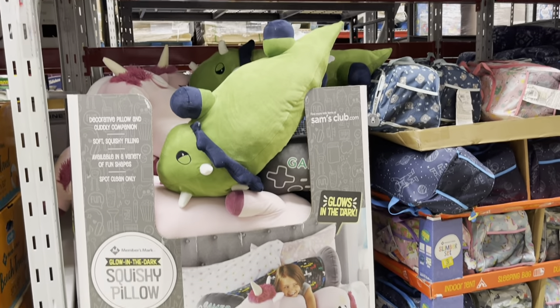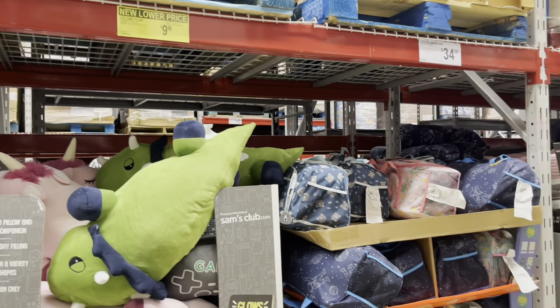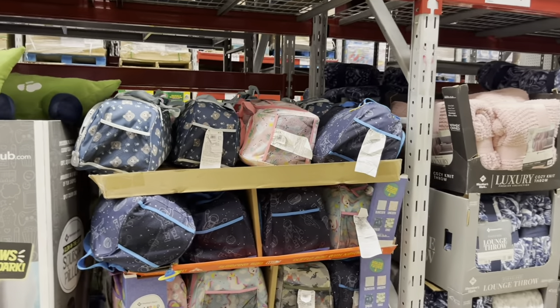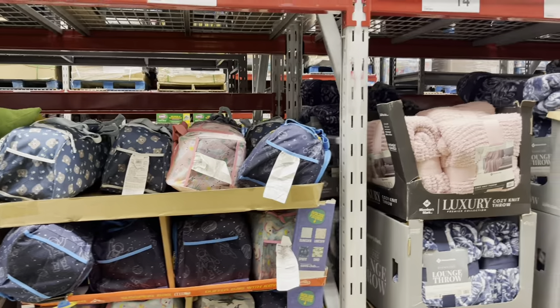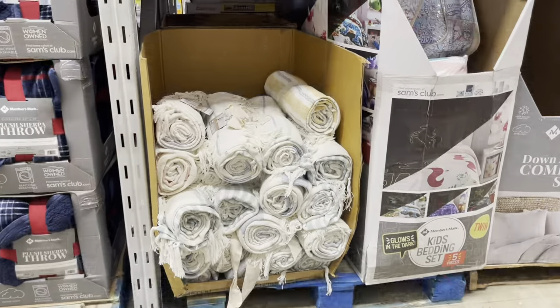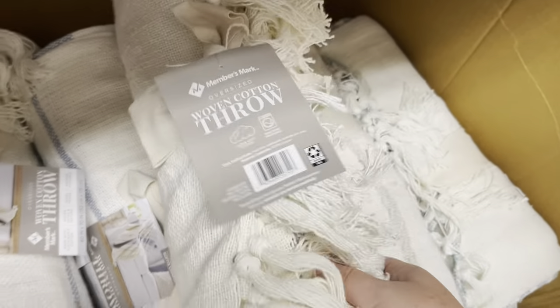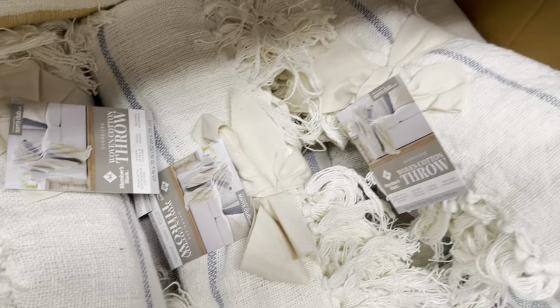My children would love those — they're on clearance for $10. Blankets, throw blankets — half price. These are really cute. I love the blue.